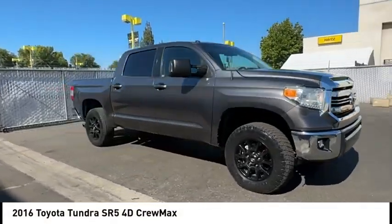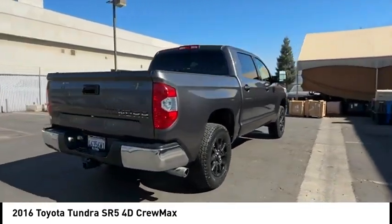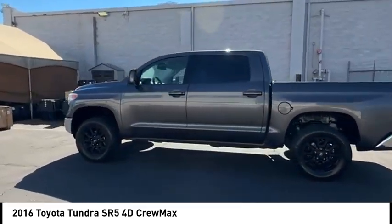We are pleased to show you the 2016 Tundra. Tundra has a number of unique features useful for those using it as a work truck, including extra large door handles, a deck rail system, and an integrated tow hitch.